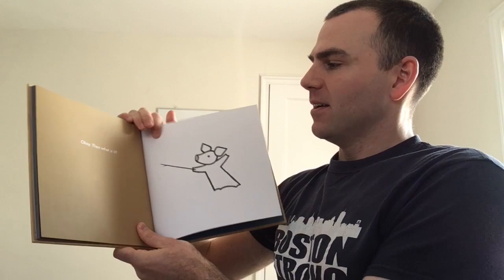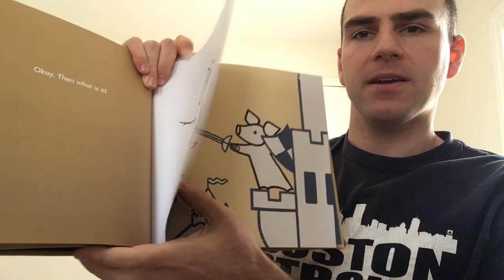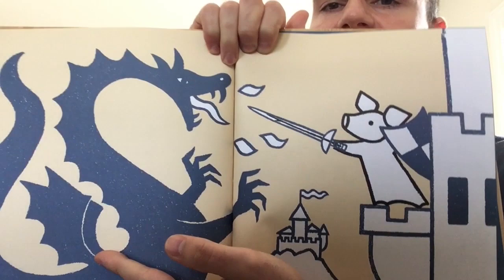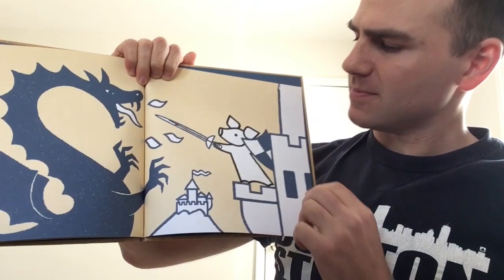Okay, then what is it? And here we see the pig holding the stick out in front of them. What do you think it is? Let's find out. It looks like they're standing on a castle — they have a shield, and in their other hand, a sword. And they are fending off a ferocious looking dragon.